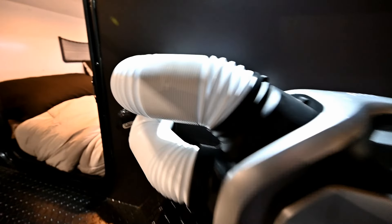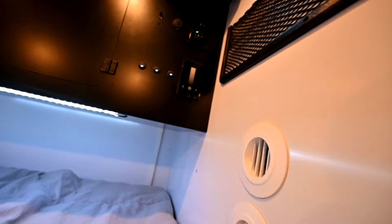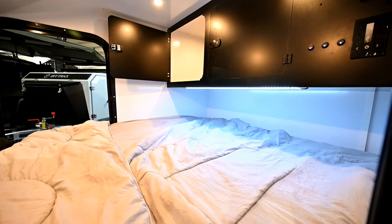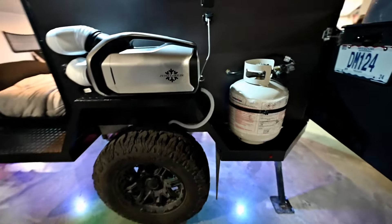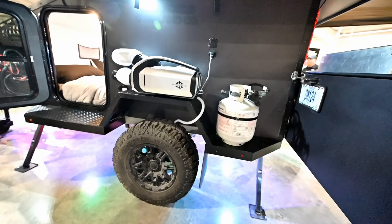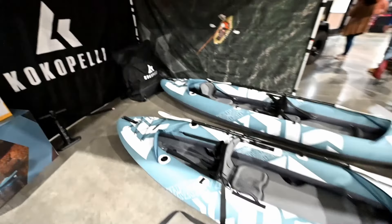Here's something I always like to see at the show — the Zero Breeze portable AC unit. One of the nicest features is it runs on really low power. You can run it off a battery bank or a low-output generator, or plug it into shore power. The downside is it doesn't put out a whole lot of cold air, but sometimes it'll just take the edge off on those really, really hot nights.